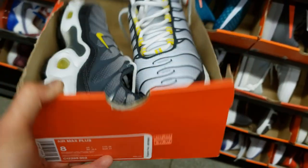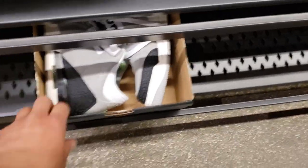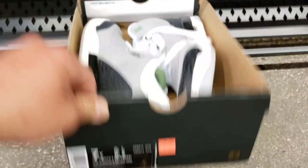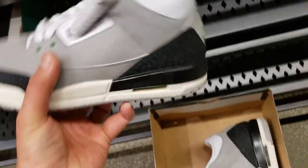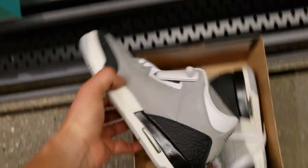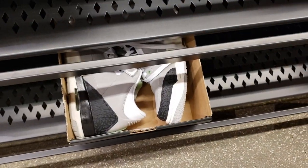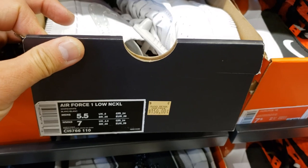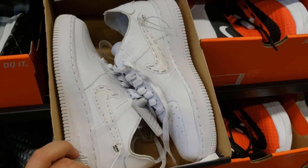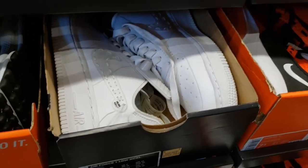Got some Air Max Plus going for $100, size eight, get that 20% off — and only in small sizes. Size seven, $65 bucks — not too shabby for the Chlorophylls. I kind of wish I got these when they were on sale. Got the Air Force One in size five and a half in the men's section. The noise-canceling Air Force Ones, going for retail though.